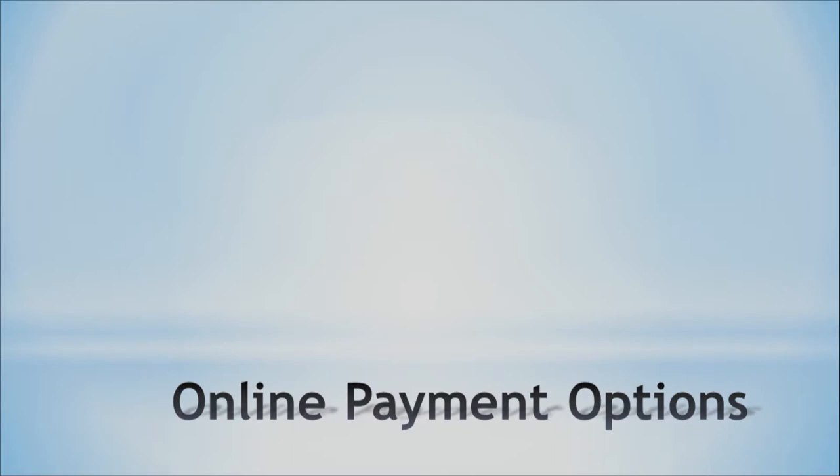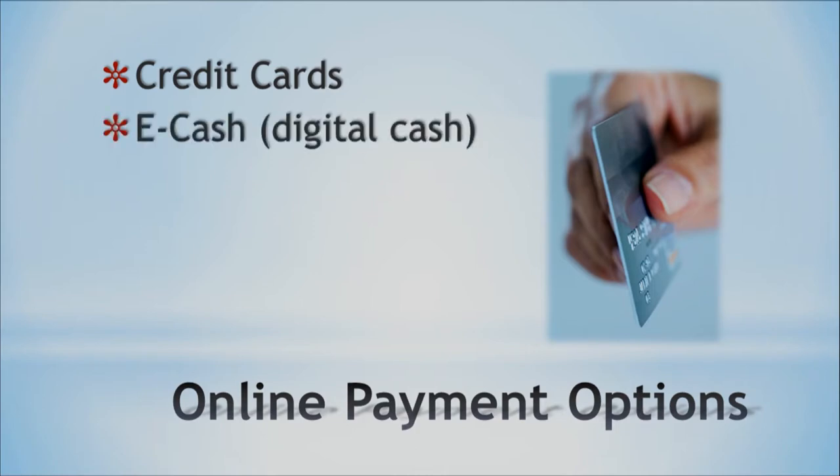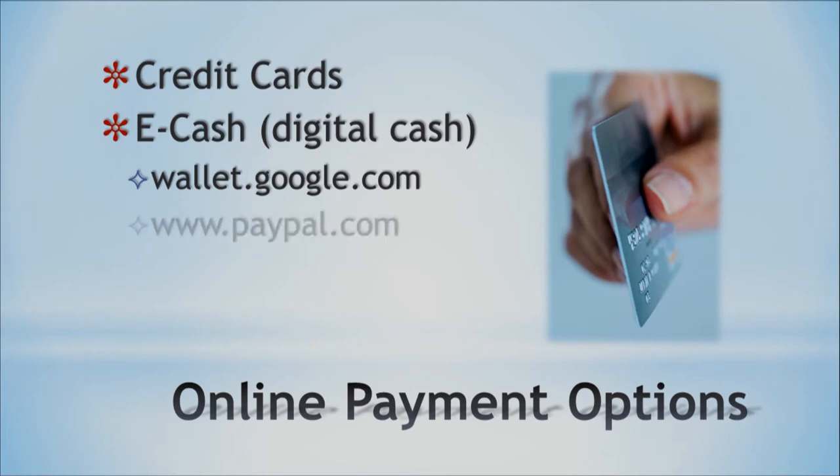There are several online payment options. The first, as just mentioned, is the credit card — that's the most widely used. Then you have eCash or digital cash. A couple of examples are Google Wallet and PayPal. PayPal has been around for a number of years. They began by having you link a credit card and charging through PayPal, which gives you a degree of anonymity. Later they expanded the service — now you can pay with your checking account too, so if you don't have a credit card you can still have a PayPal account and they will deduct money from your checking.